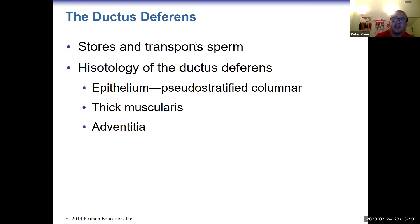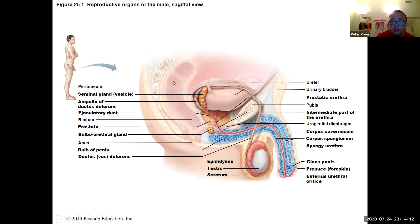The next structure is the ductus deferens, also known as the vas deferens. During ejaculation, the vas deferens contracts and propels the sperm. If you cut the vas deferens — that is a vasectomy — you will have no more sperm in the ejaculate.